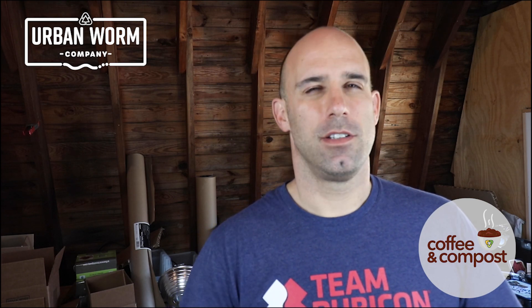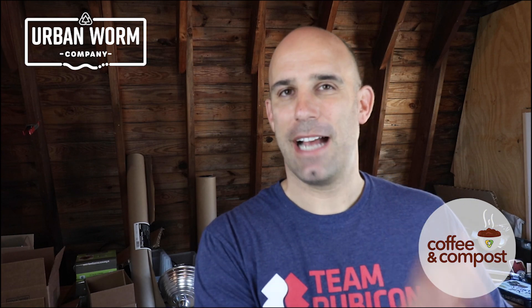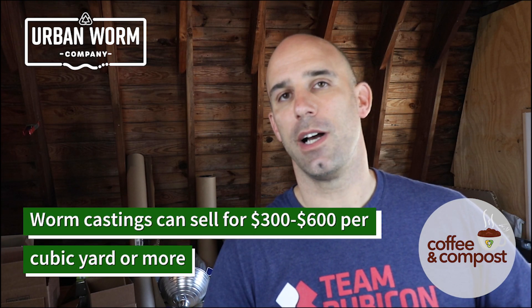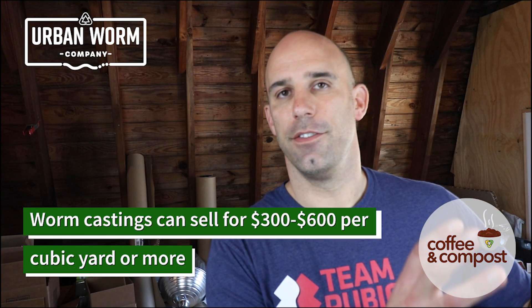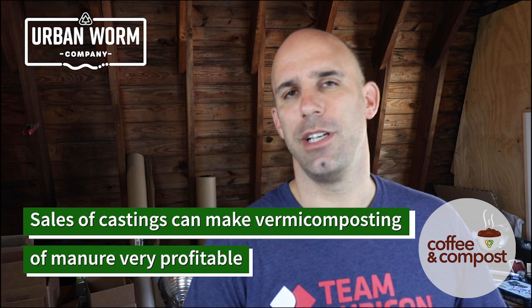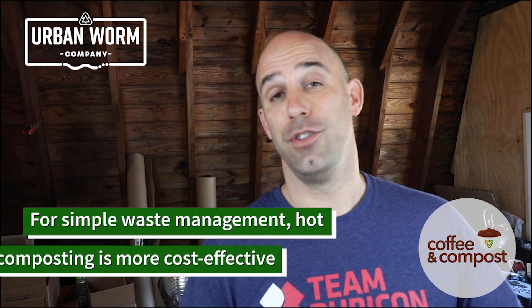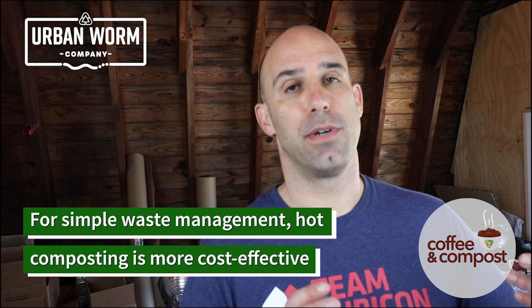Setting persistent herbicides aside, let's get back to the core question: should you use worms to process horse manure? The only reason I'd tell somebody to go for it is if you plan to sell the worm castings. Otherwise, the cost of vermicomposting is just too expensive to justify. I would not recommend it.